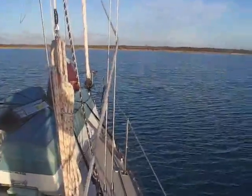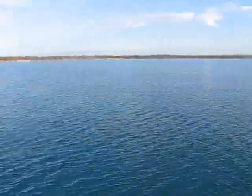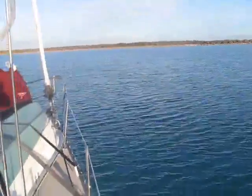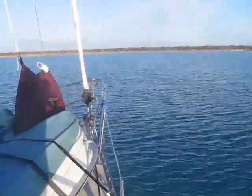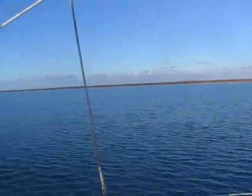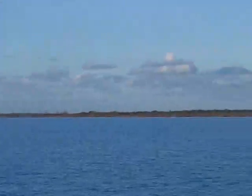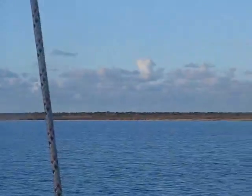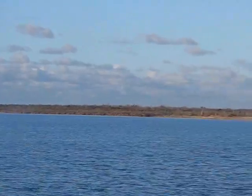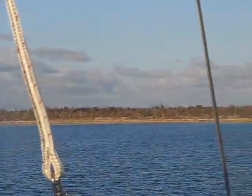Here is our first anchorage in the Bahamas — it's Great Sale Cay. There's not a lot out here; there was probably more before the hurricane rumbled through, but there's just not a whole lot going on. If there was something more interesting we probably would have stayed a day just to rest.